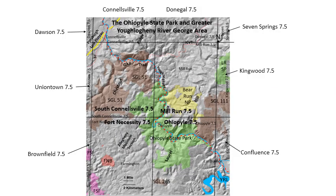This area is about equal to a 15-minute quadrangle but in total area it's about equal to five seven-and-a-half-minute quadrangles. The four main ones included are South Connellsville, Mill Run, Fort Necessity, and Ohiopyle seven-and-a-half.